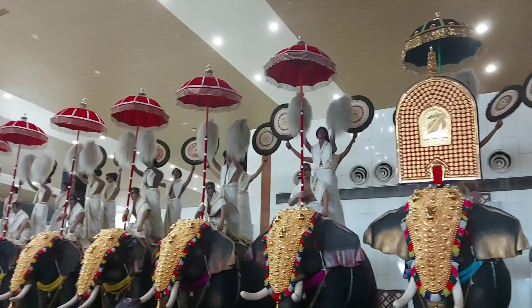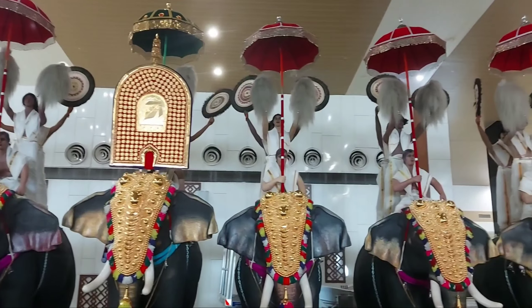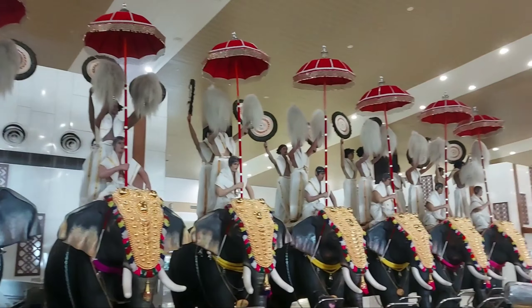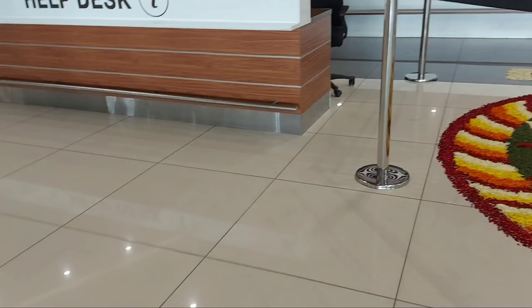Hello! Today we are going to talk about a special video about Nathil in Dubai. We are going to get a flight on the 14th of May. We are going to share some of the things you can do in Dubai.